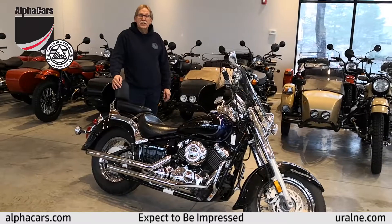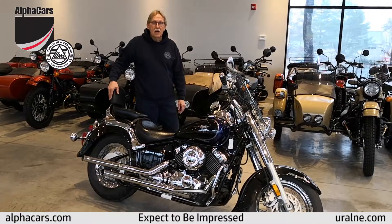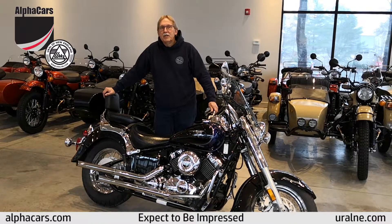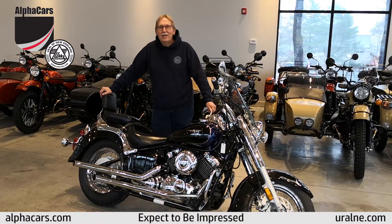So if you have any questions on this bike or any of our other inventory, please contact us at alphacrotters.com. My direct phone number is 978-237-5909. My email address is daryl at alphacrotters.com. Thank you for your time. Have a great day.